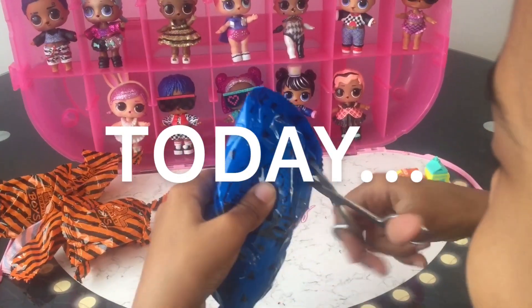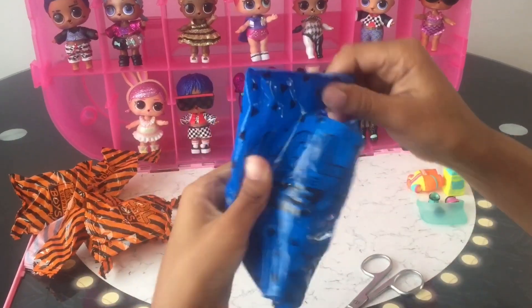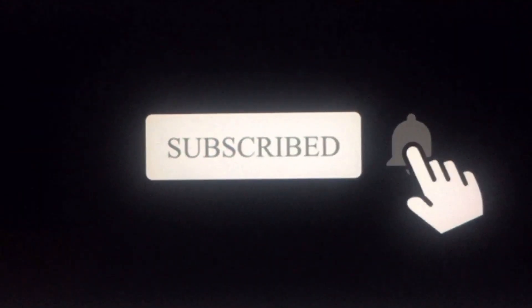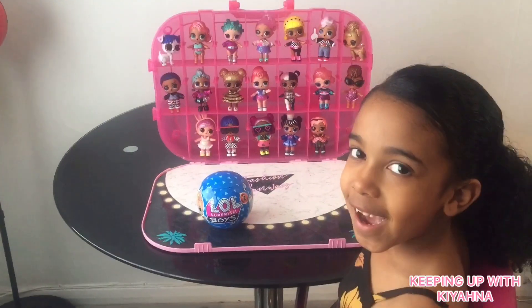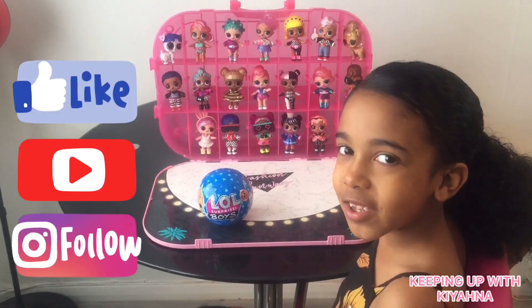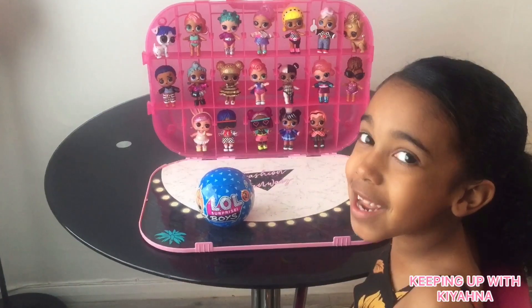I can't wait to see what the doll is. Hi guys, welcome back to my channel. Please like and subscribe. Today I'm going to open the LOL Surprise Boys Series 2.